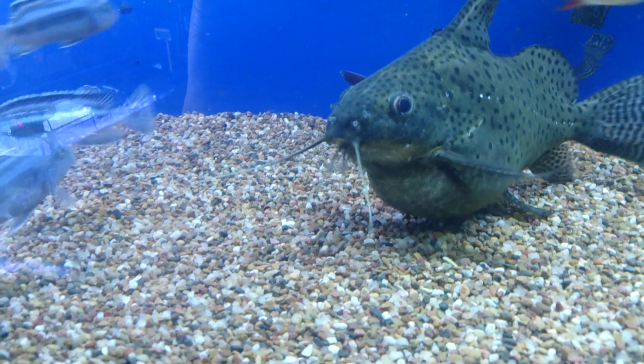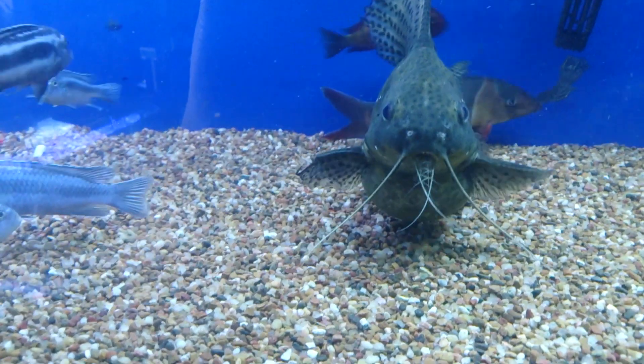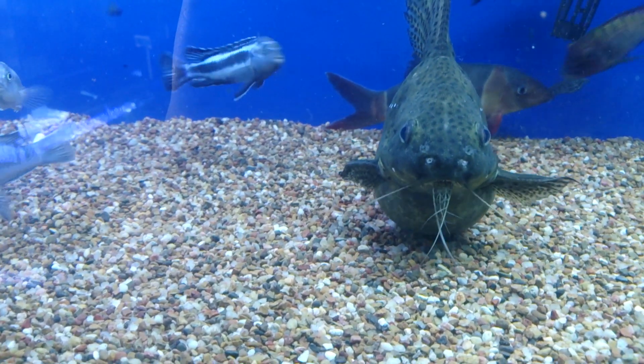So this is a Synodonus Uptrus, and it looks like a catfish crossed with a balloon.